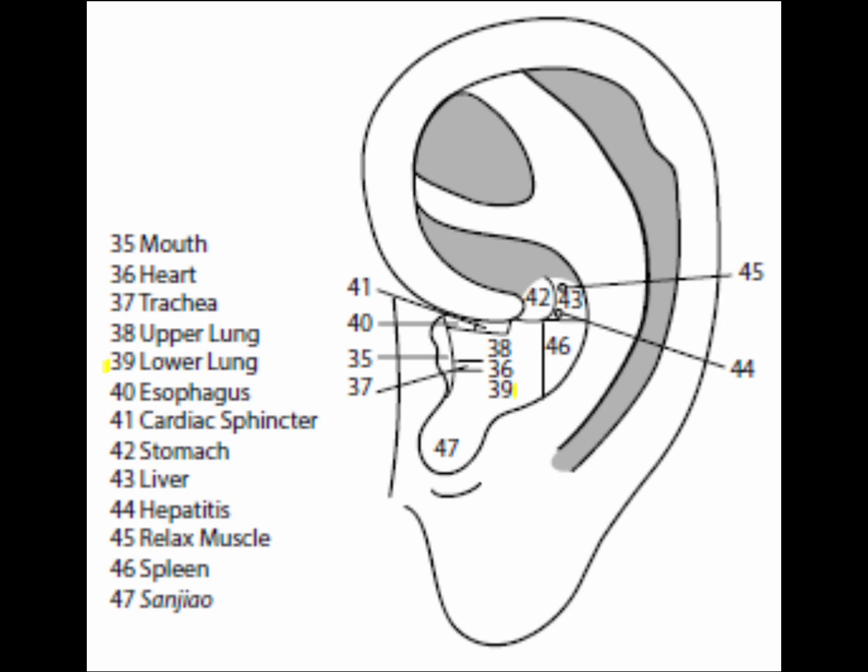The lower lung point is point 39, located in the depression below the heart point. Put the probe on the heart point, then slide slightly below it until the probe falls into a depression — that is the lower lung point. It is used similarly to the upper lung point to enhance lung function, and is selected if the patient needs to breathe more deeply or if the patient's problem is in the lower part of the lung, such as pneumonia. Use the lower lung point to treat the lung on the same side of the body as the ear being treated.